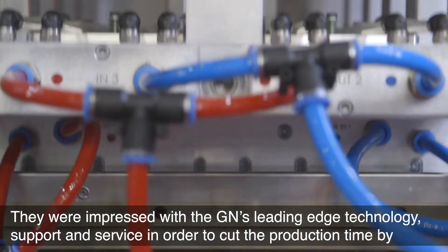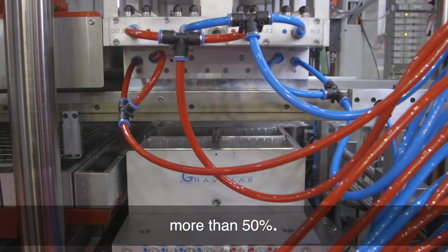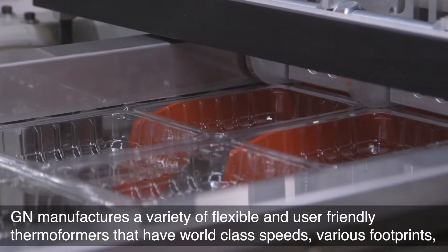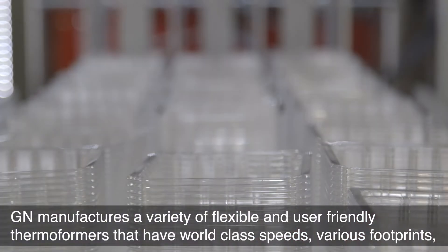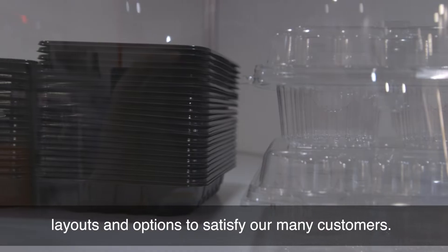They were impressed with GN's leading-edge technology, support, and service, and able to cut the production time by more than 50%. GN manufactures a variety of flexible and user-friendly thermoformers that have world-class speeds, various footprints, layouts, and options to satisfy our many customers.